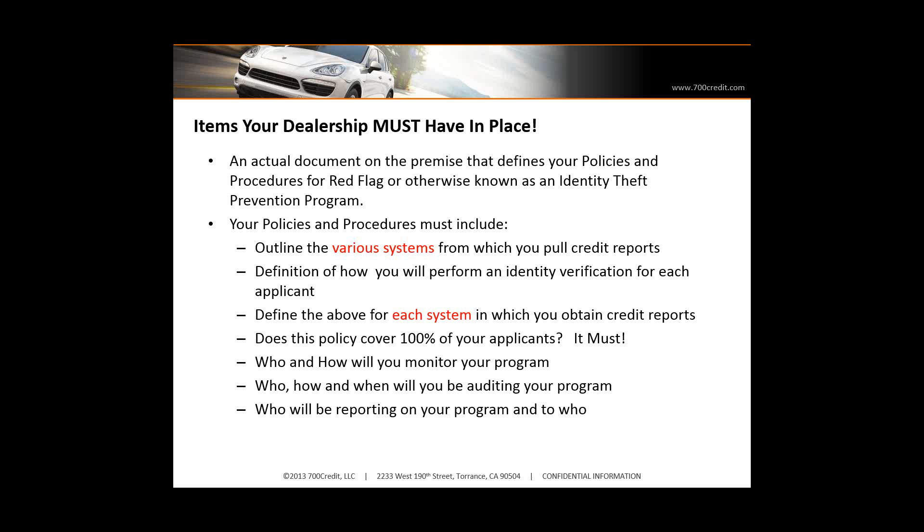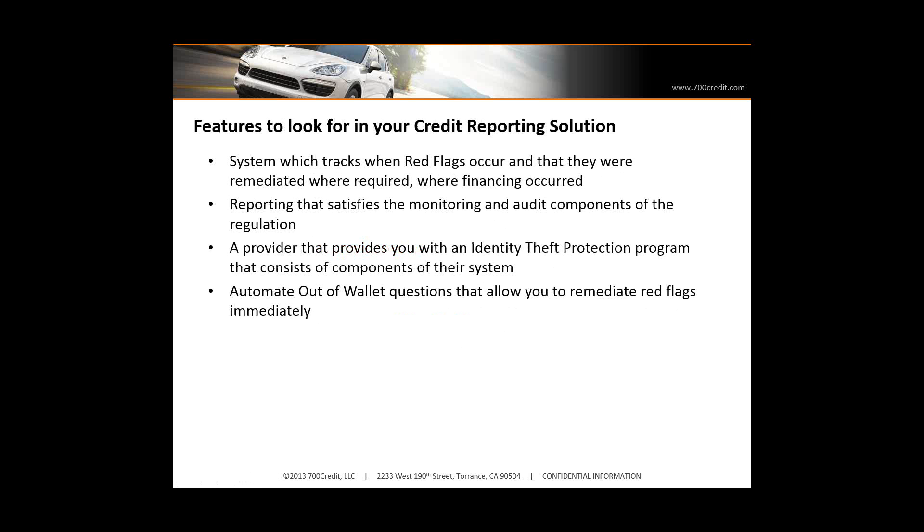Define how you're going to perform identity verification for each applicant. At the end of the day, you have to ask yourself how applicants come into your dealership or into your systems to pull credit. Does your policy cover 100% of those applicants? You might be getting web applications from a lead generating system. You have to define who your compliance officer is and who is going to be responsible. And one of the things they're really talking about now is your reporting — management has to be a piece of this, management has to ensure this is in place. So you have to document how you're reporting to management, ensuring your dealership is compliant.